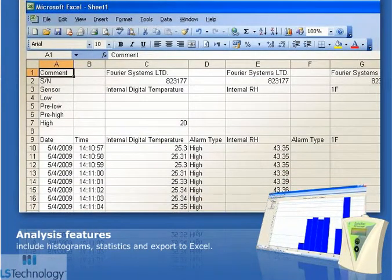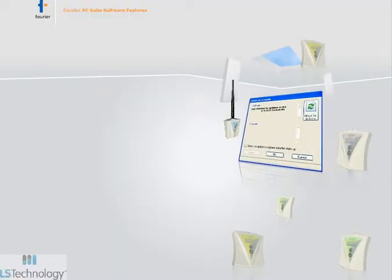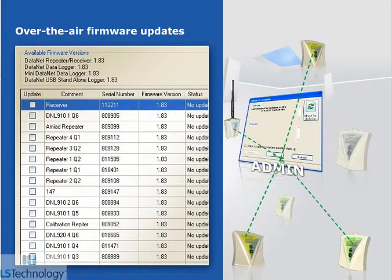Datanet PC Suite software analysis features include histograms, statistics, and export to Excel. The network also supports over-the-air firmware updates to all devices.